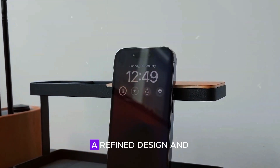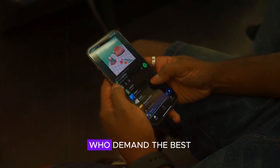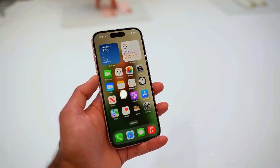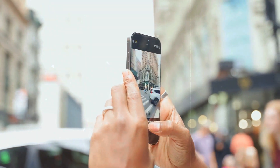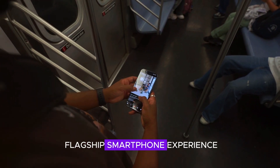Packed with cutting-edge technology, a refined design, and powerful features, this device is aimed at those who demand the best in a smartphone. From photography to performance, the iPhone 17 Pro Max promises to redefine the flagship smartphone experience.